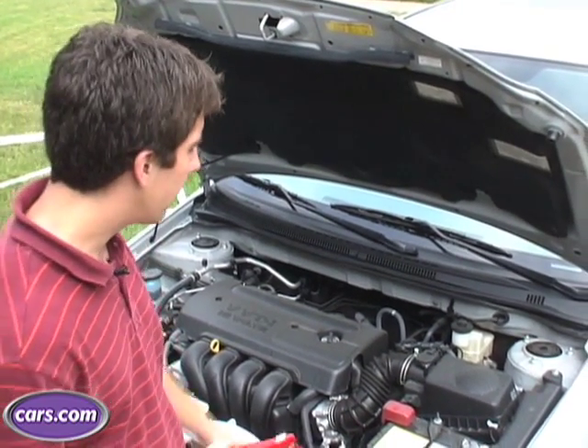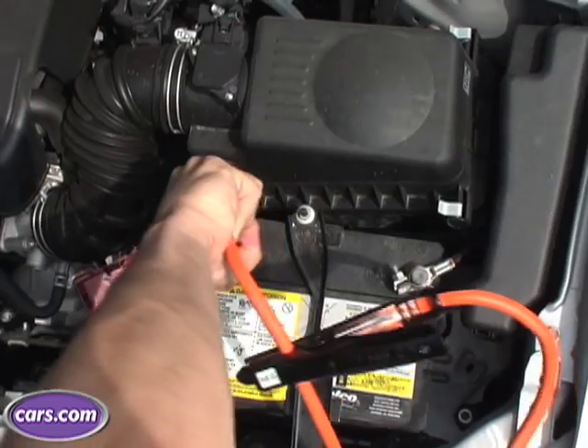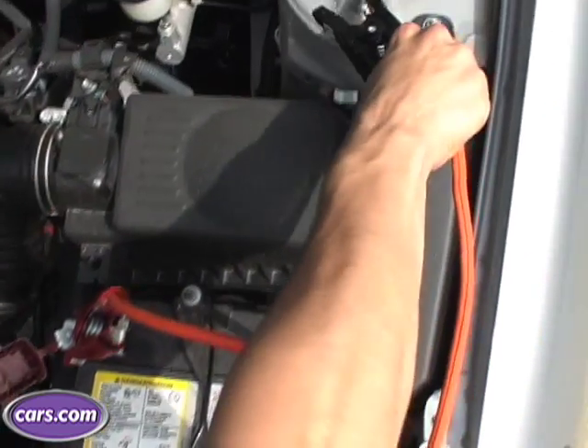On this particular model, the Corolla, you're going to want to take the red clamp and put it onto the metal part of the positive battery terminal. And then take the negative clamp and ground it against something metal and unpainted.